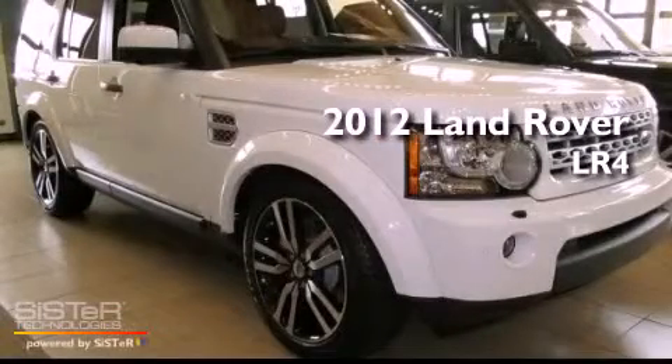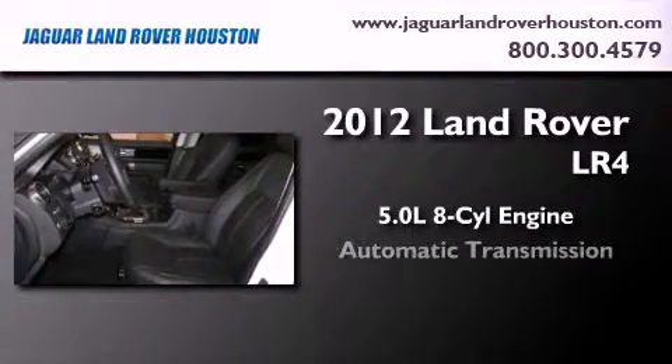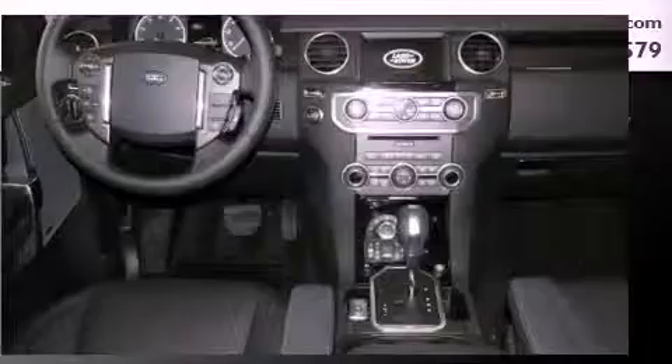This is a brand new 2012 Land Rover LR4. It has a 5.0 liter 8-cylinder engine, an automatic transmission, and 4-wheel drive.